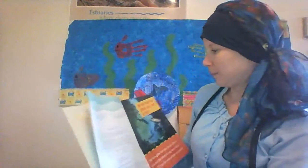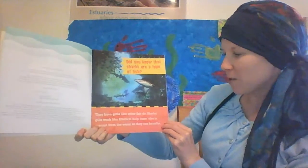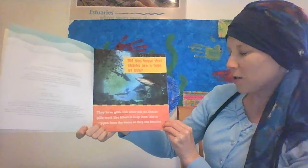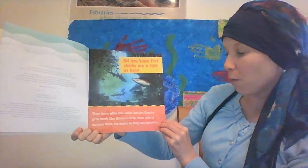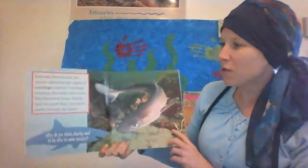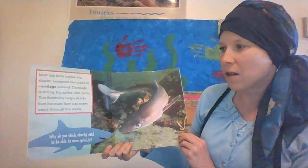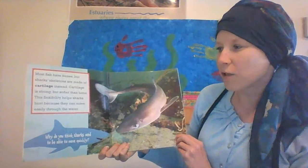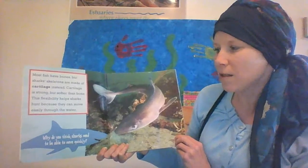Big Sharks. Did you know that sharks are a type of fish? They have gills like other fish do. Sharks' gills work like filters to help them take in oxygen from the water so they can breathe. Most fish have bones, but sharks' skeletons are made of cartilage instead. Cartilage is strong but softer than bone. This flexibility helps sharks hunt because they can move easily through the water.